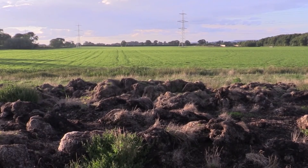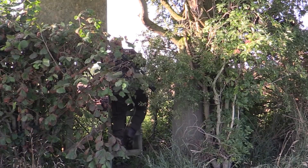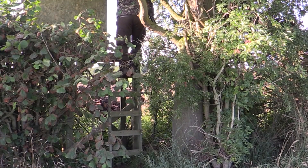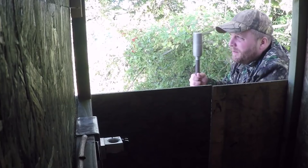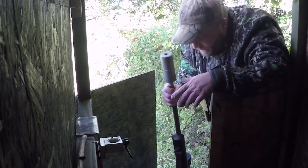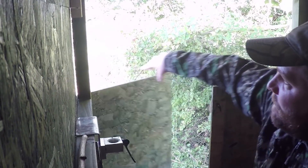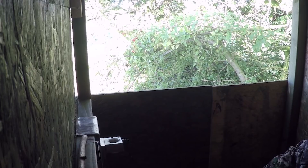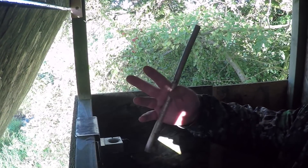My latest box seat overlooks a very foxy muckhill. It's sited so you can sneak in with minimal disturbance. Once you're into the seat you can open the windows — front and side. The windows also open upwards which shade your face from the sunlight, which would make it shine like a white beacon.